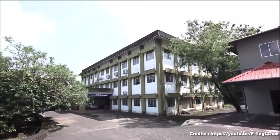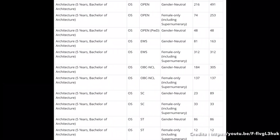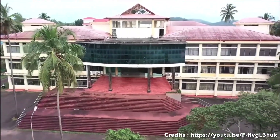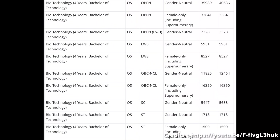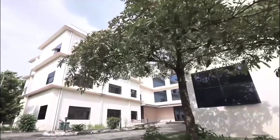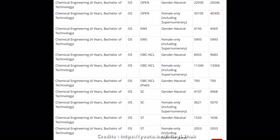Now let us look at the 2022 JoSAA 6th round cutoffs. The architecture 5-year course and other state category cutoffs are shown. You can see the cutoff for Biotechnology 4-year B.Tech, and also the cutoff for Chemical Engineering.